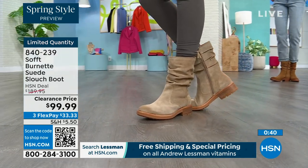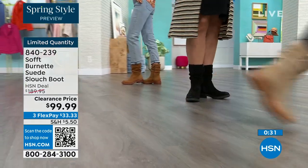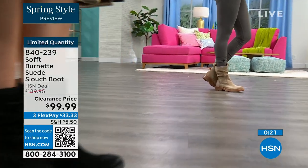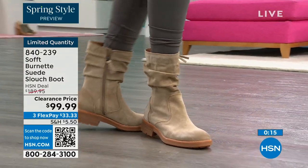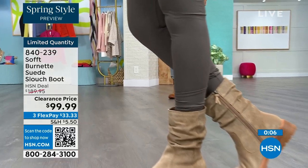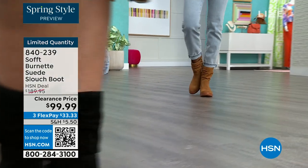The flex pay is $33, so use that flex pay — it just makes it easy. Shop on hsn.com or use that QR code. These are item 840239, and we'd love to send them out to you. We have just the last few dozen left for those who can get those.